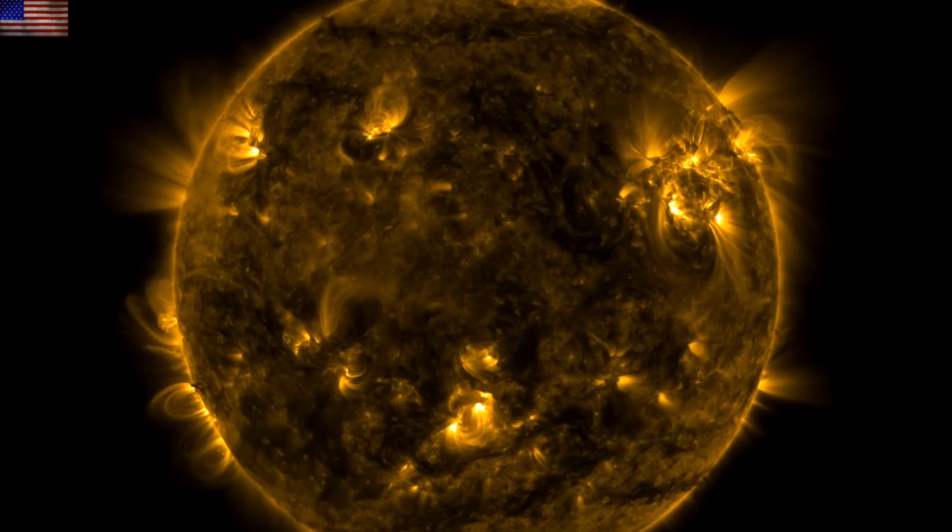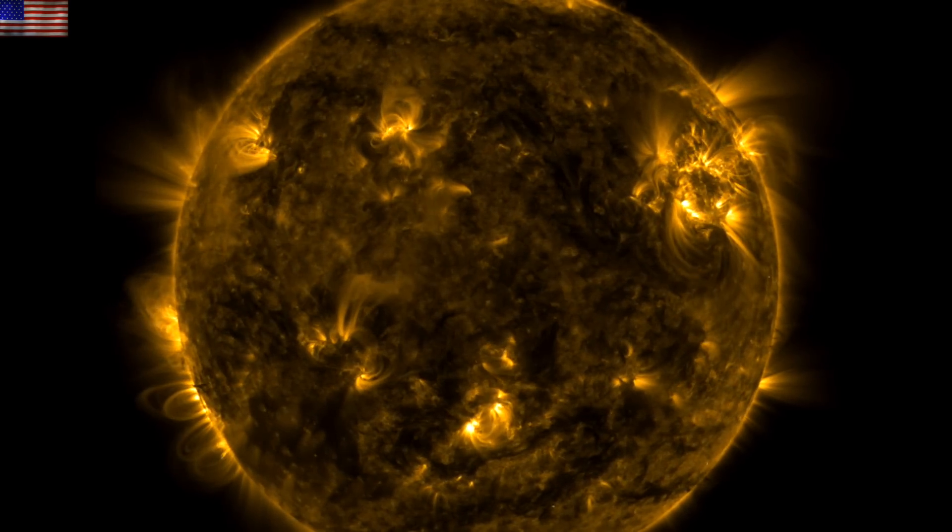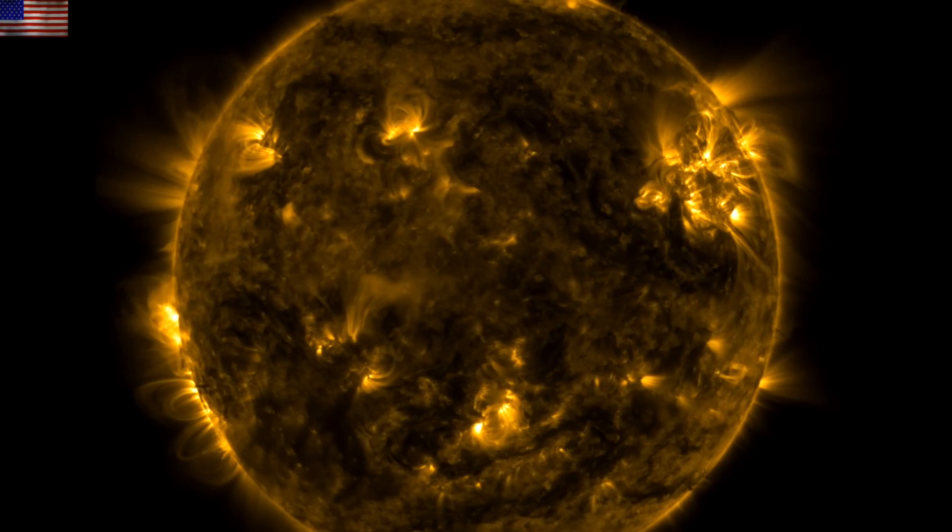Good morning, folks. We'll hit the solar activity of the last day, peek inside Hurricane Nicole, get a little lightning update, and then a big one on Observer Ranch.